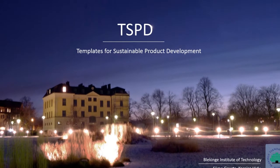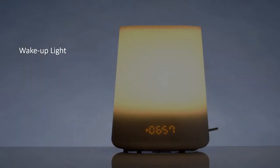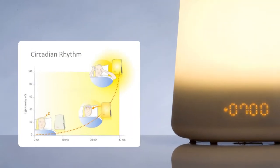Using the templates for sustainable product development, we did a sustainability analysis of Philips' wake-up light. This device is an alarm clock that gently wakes up users by gradually increasing light intensity, which stimulates their day and night rhythm.